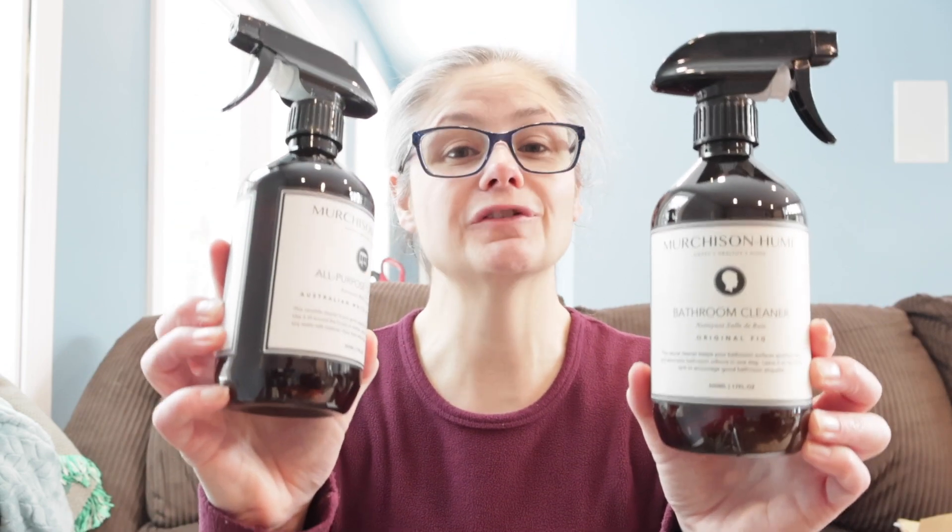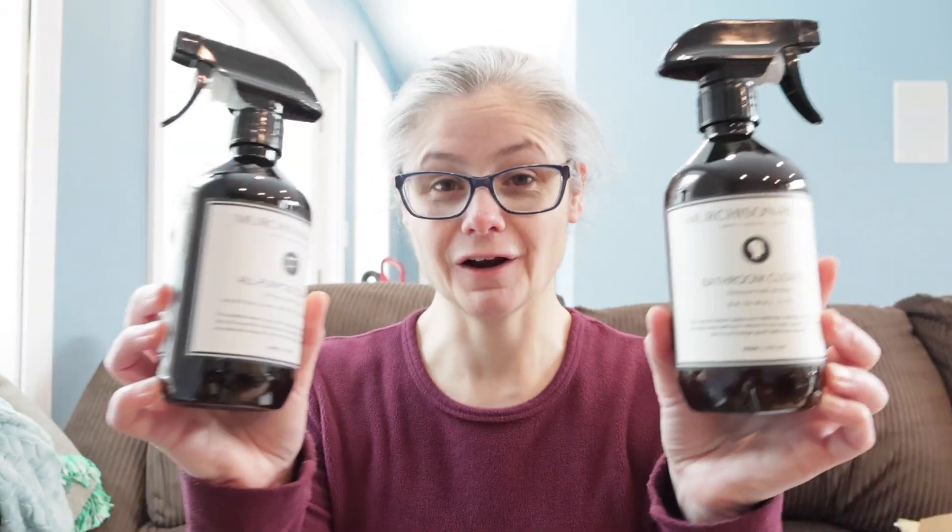Hi everybody. Today's focus, I am testing Merchants and Hume products to see how well they remove bacteria from my home. Today's video is a viewer request. My viewer Jen mailed me these two products from Merchants and Hume to test. We had a conversation over email and we decided we are going to do bacteria testing on these products.